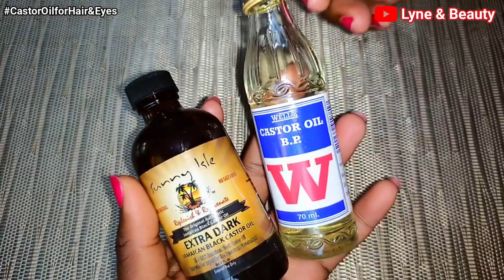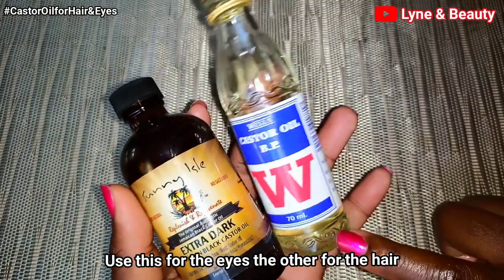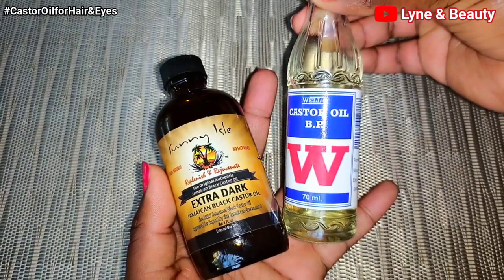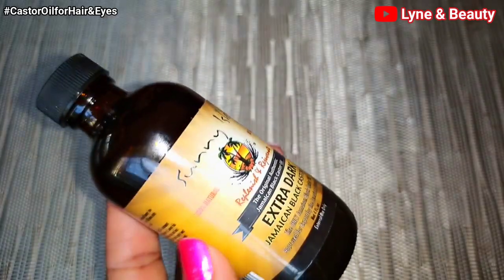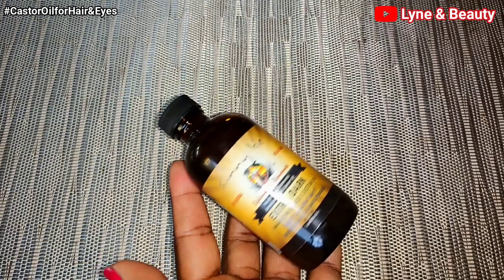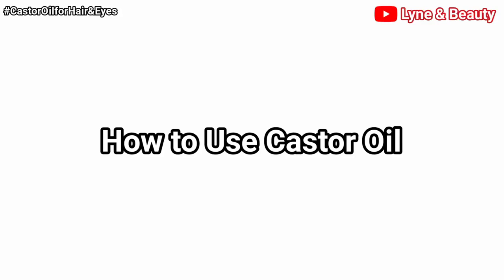So we have two castor oils here. The organic castor oil is the one you can use on your eyes — for eyesight, vision, cataracts, and floaters. For eyebrows, eyelashes, and hair growth you can use both, but the extra dark Jamaican black castor oil should be more effective for eyebrows and eyelashes. Now I'll show you how best to use the castor oil.